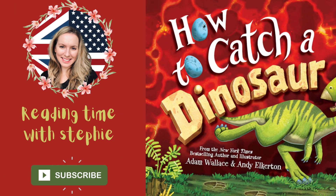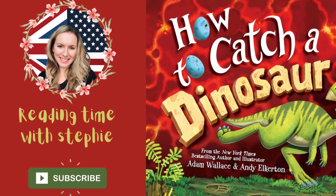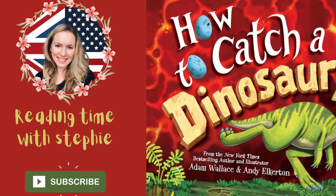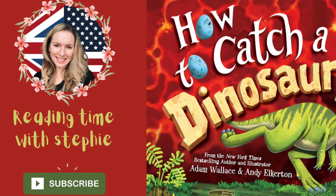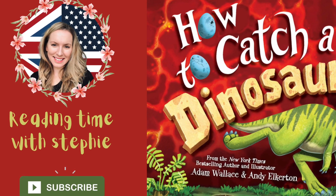It's reading time with Steffi. Today's book is How to Catch a Dinosaur, written by Adam Wallace and Andy Eccleton. Please subscribe to my channel as I'm adding new books each week, and if you enjoy this video please go and give a like.